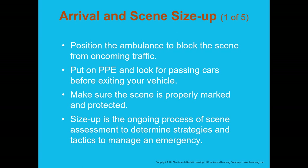On scene size-up, position the ambulance to block the scene from oncoming traffic if needed. Personally, I'd prefer the ambulance not block traffic if other equipment is available, since we'll be loading patients from the back. If you're first to arrive and no one's blocking traffic, then yes, use the ambulance. Once on scene, always make sure your PPE is on and look for passing cars before exiting — this is one of the most dangerous environments we operate in.